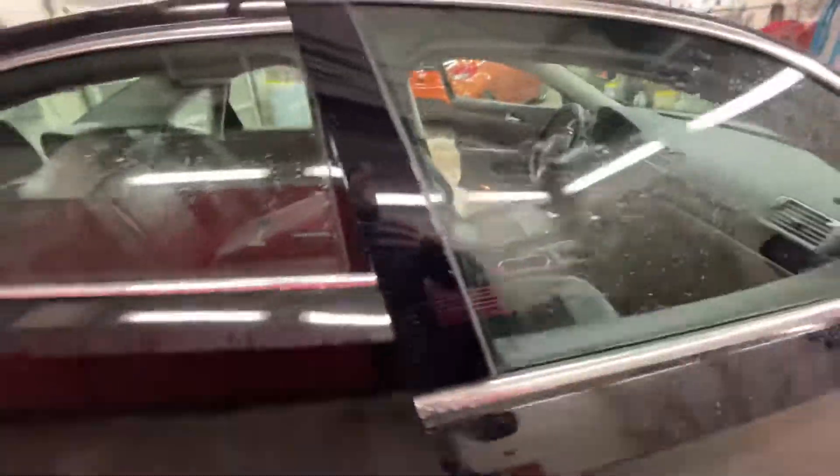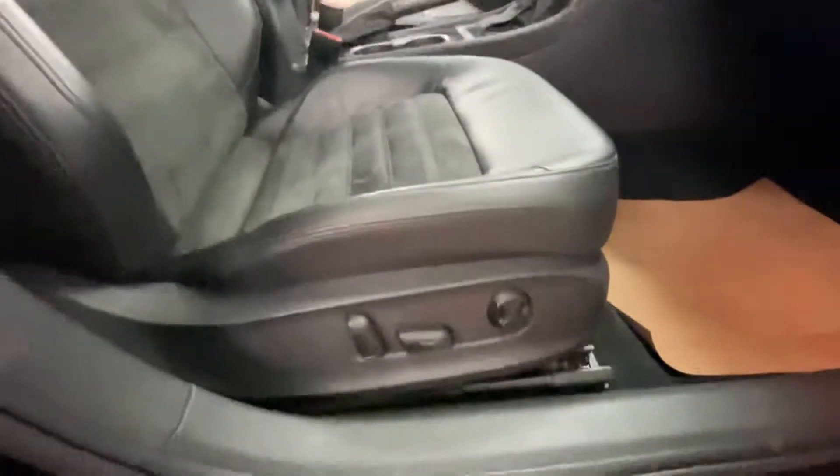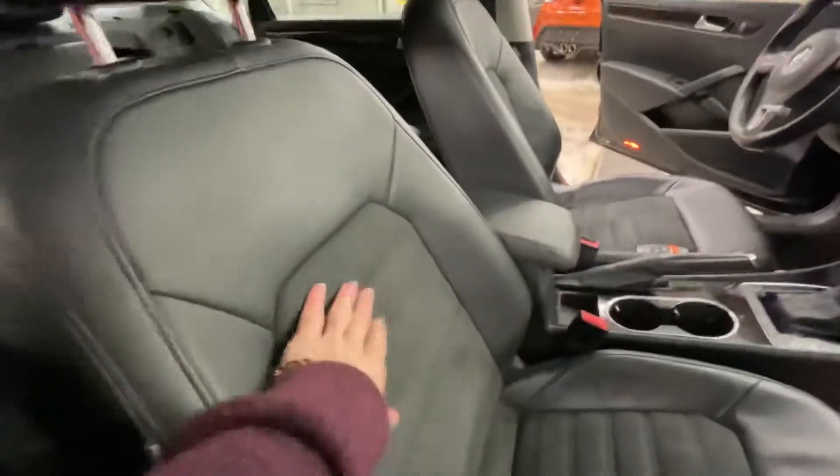Moving to the passenger seat, you'll have your power windows and power locks, along with a power driver seat, leather and Dynamica seating.